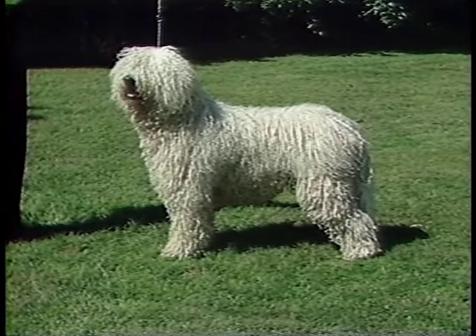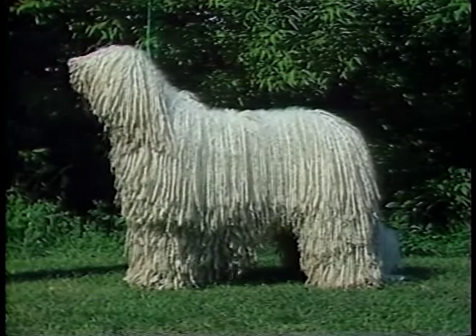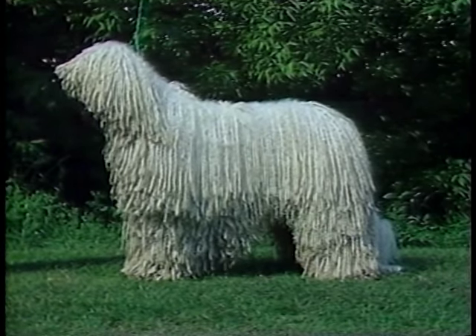The Komondor will defend his owner, family, and belongings from any threat. Your family will always be safe with a Komondor.